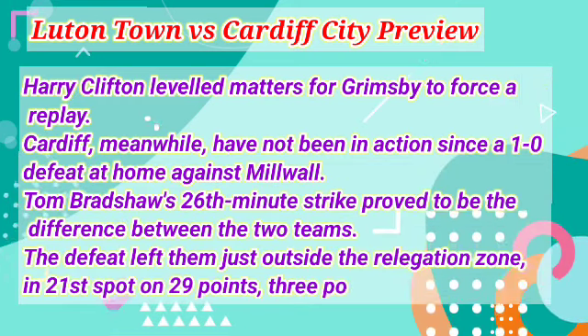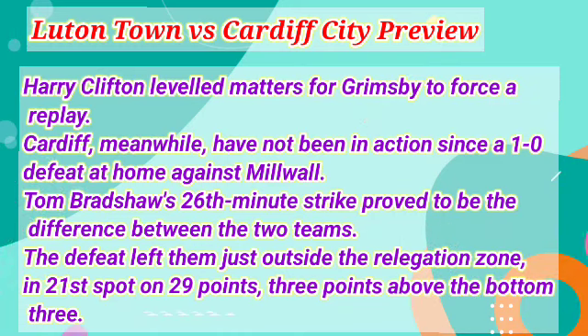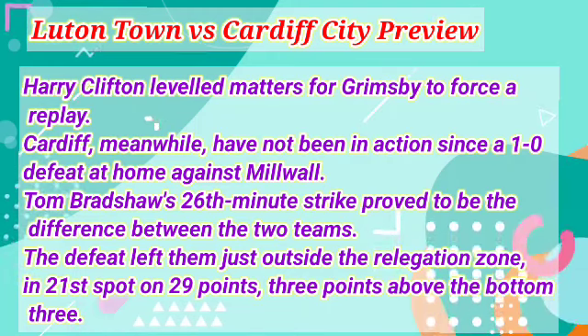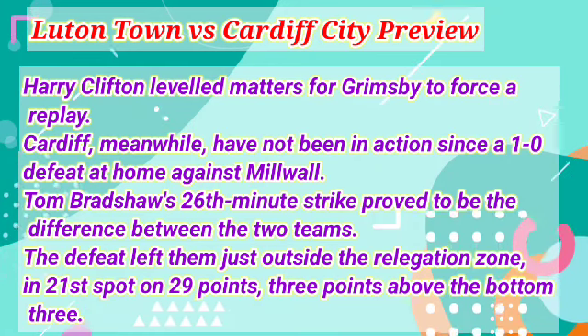Cardiff, meanwhile, have not been in action since a 1-0 defeat at home against Millwall. Tom Bradshaw's 26th-minute strike proved to be the difference between the two teams. The defeat left them just outside the relegation zone, in 21st spot on 29 points, three points above the bottom three.